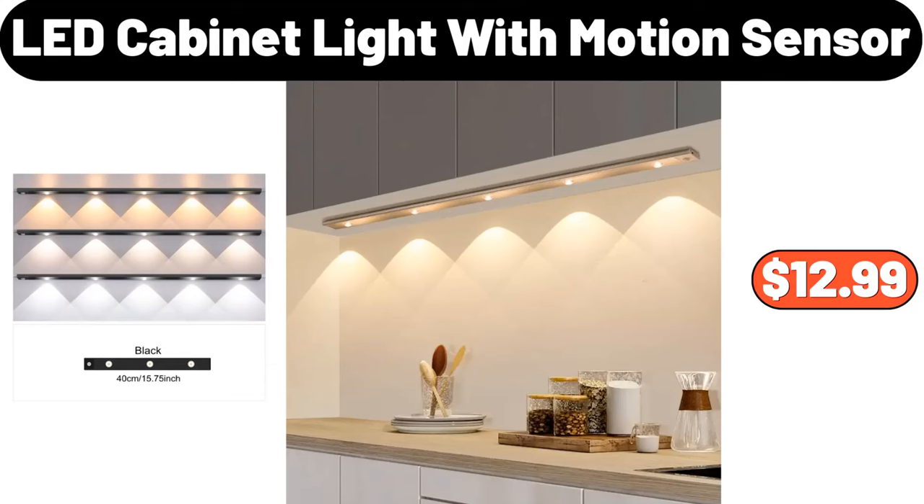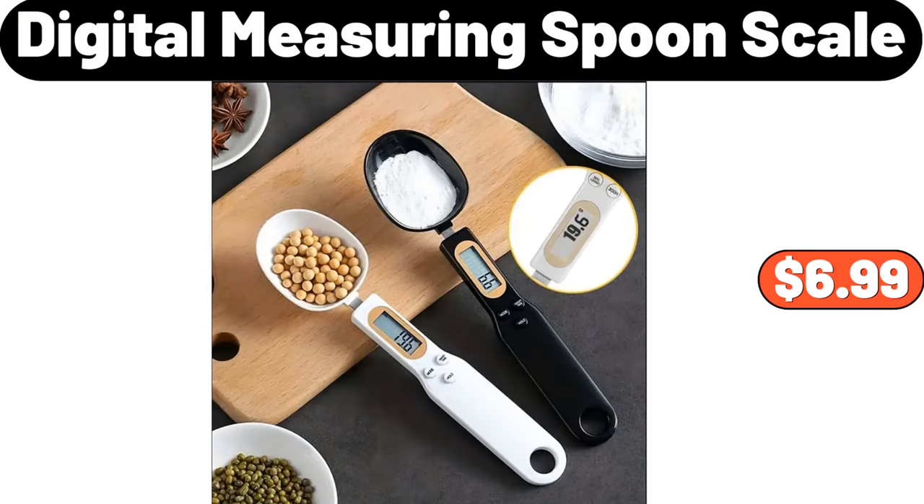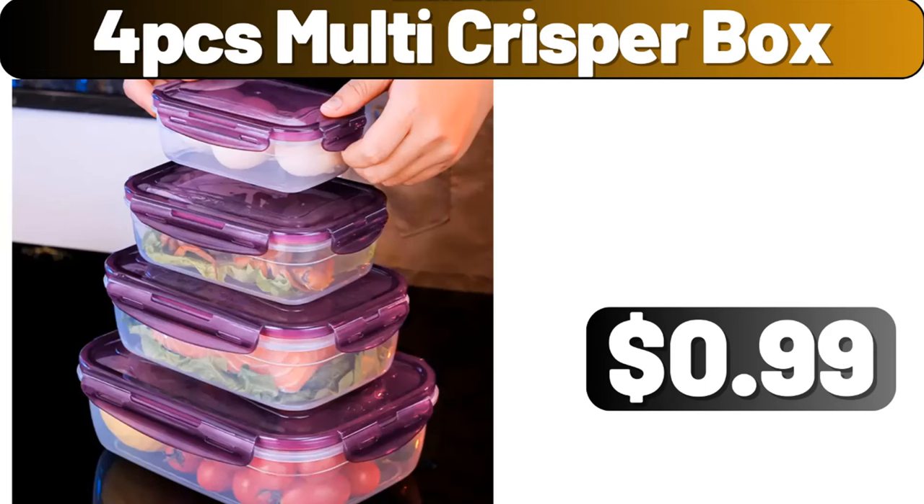LED cabinet light with motion sensor, $12.99. Velvet blanket, $3.99. Digital measuring spoon scale, $6.99. Three-pieces bathroom dispenser, $11.99.